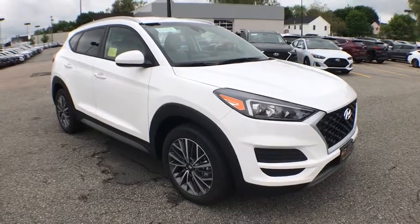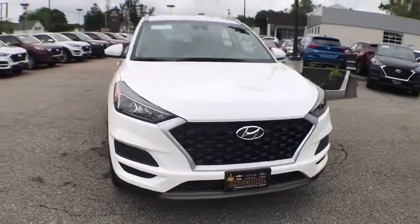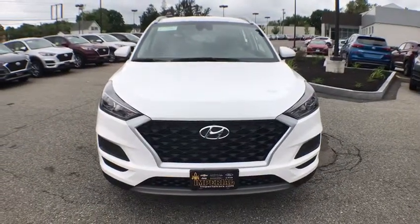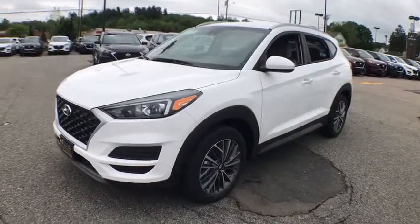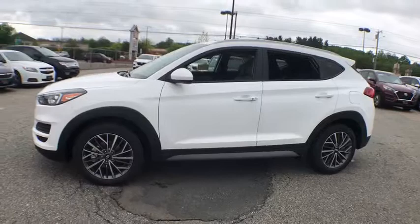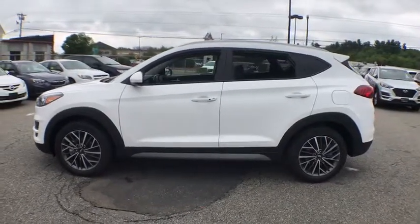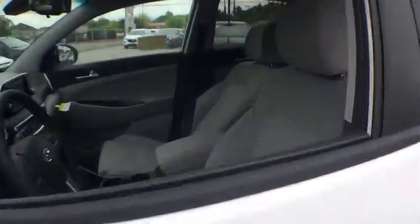2019 Hyundai Tucson. Boasting low noise and vibration levels and a smooth ride, the Tucson combines the rugged utility of an SUV with the maneuverability and refinement of a car. With its spacious interior, small never felt so big. This vehicle has less than 100 miles. Here are some of this vehicle's great options.